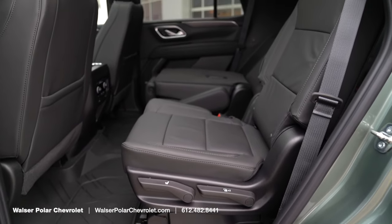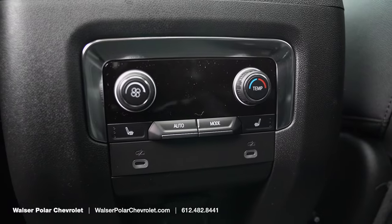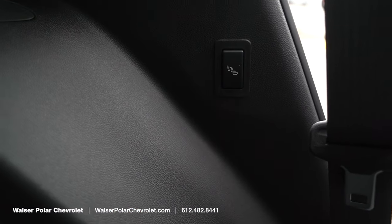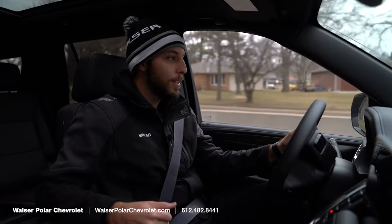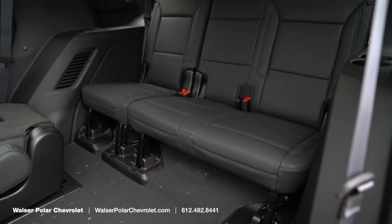With the luxury package, the second row also gets heated seats, a household power plug, USB ports, and their own climate control. In the third row, you not only have buttons to move the seats, but there's also a USB-C charger back there. For cabin trips or heading out to the lake, everybody can plug in their devices and keep everything charged up on the go.